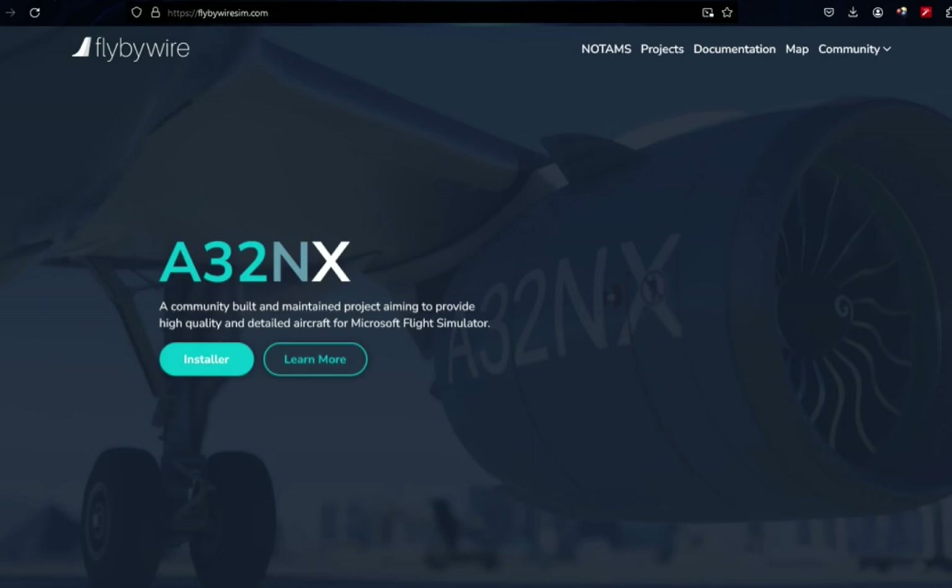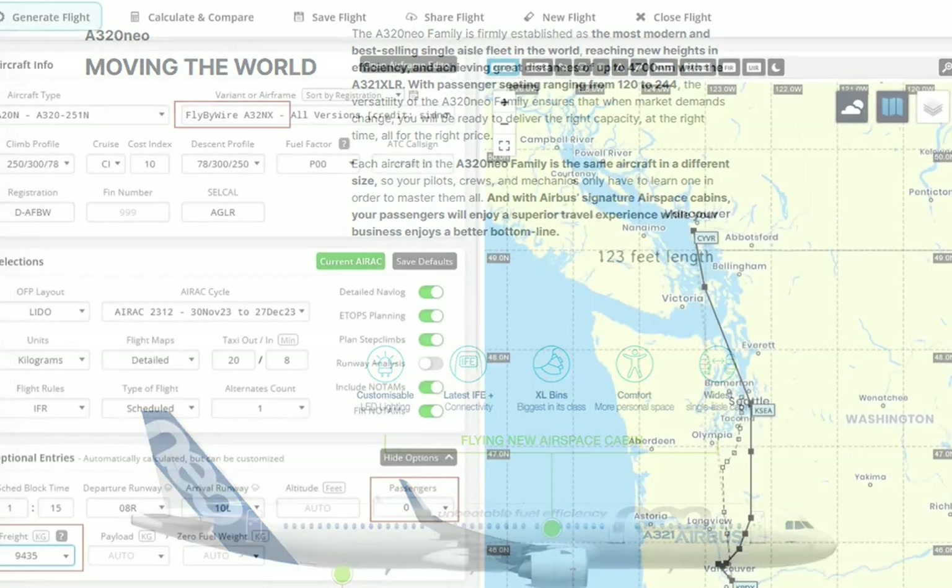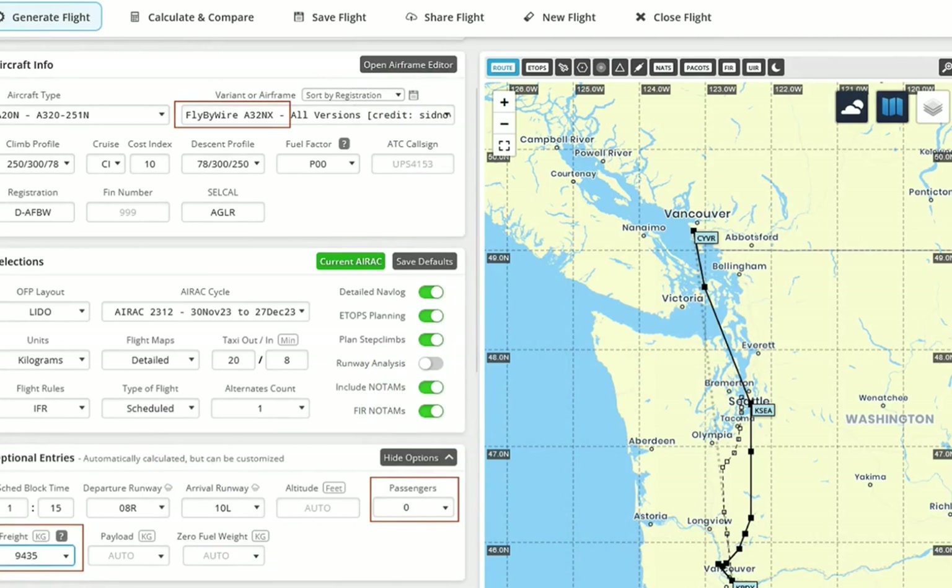Moving to the FlyByWire A32NX — go to their website and use their installer. The A320 has received a beautiful update, especially the flight computer and all those items, plus Navigraph integration, which I'll show you in a second.